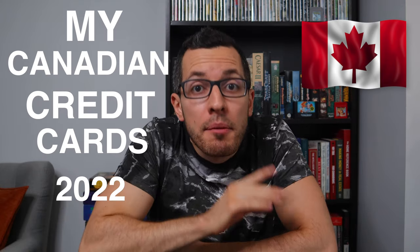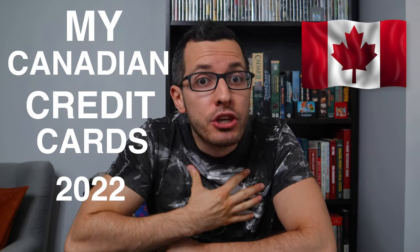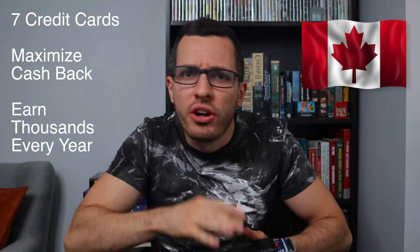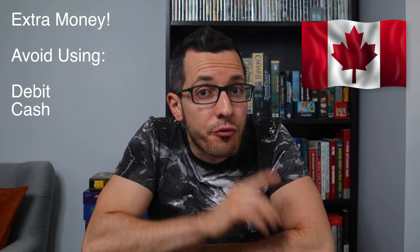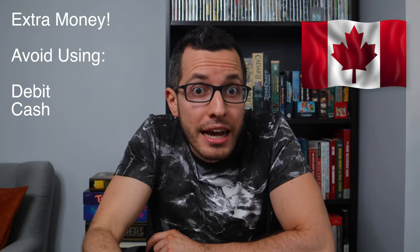Hey guys, it's Adrian here, the Canadian in a t-shirt, and today I'll be breaking down the best Canadian cashback credit cards that I use every day in 2022. I carry these seven credit cards in my wallet, and by using a combination of these cards based on different expense categories, I'm able to maximize my overall cashback with every single purchase, and that earns me hundreds or even thousands of dollars every single year — free extra money I wouldn't get using a debit card or cash.